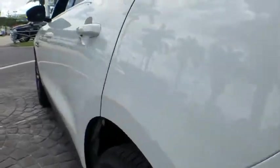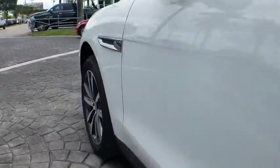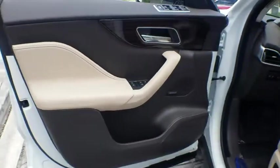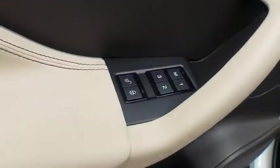Navigation system, power lift gate, power passenger seat, traction control, dual airbags, power steering, four-wheel disc brakes, security system, compass, trip computer, electronic stability control.